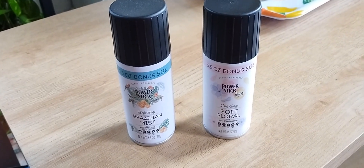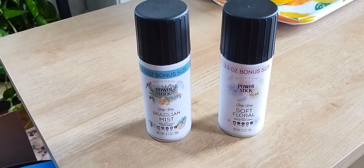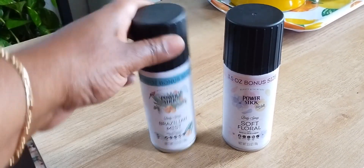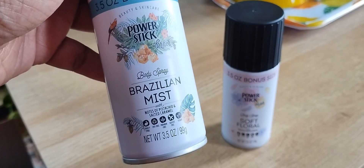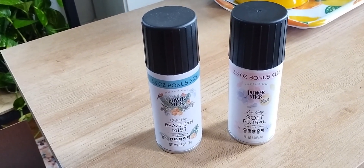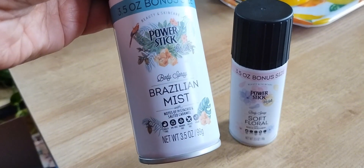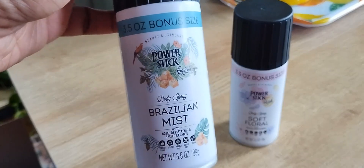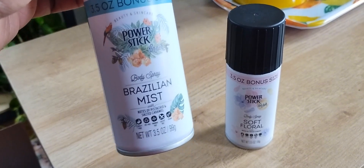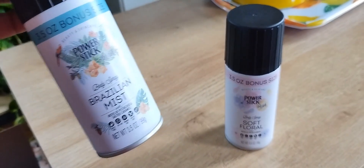Now on to the Dollar Tree portion of this video. The Power Stick Brazilian Mist went viral on TikTok as a dupe for Sol de Janeiro — the yellow one with notes of pistachio and salted caramel. I went into Ulta and smelled that, then smelled this — people were right, this absolutely is a dupe. It smells exactly like it. The smell does not last all day, so my suggestion would be to carry it with you and give yourself a spray or two throughout the day.